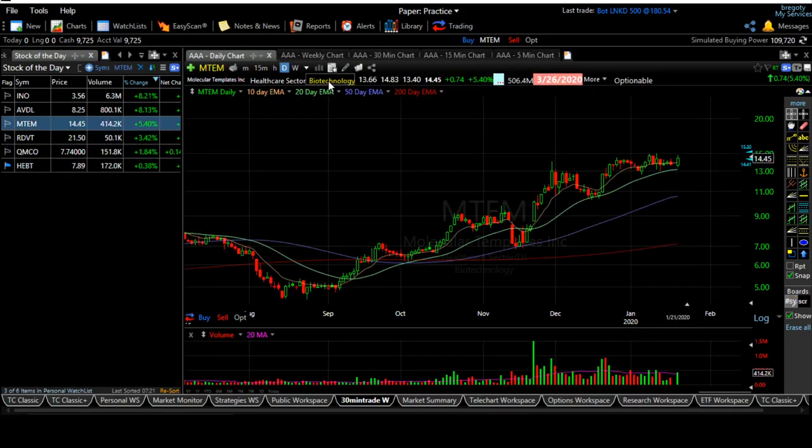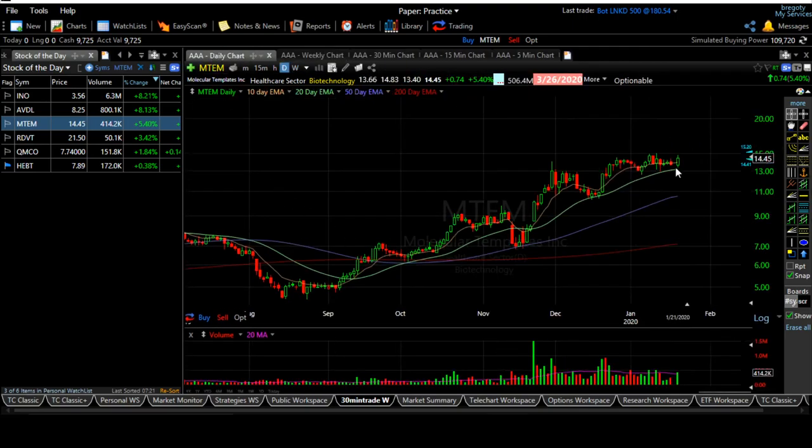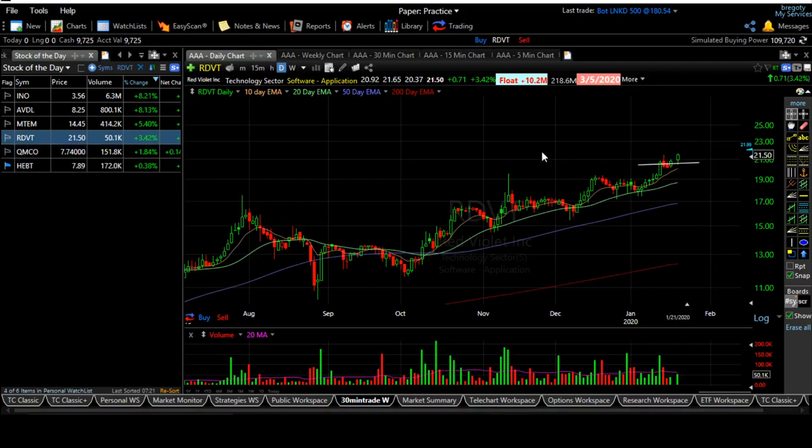MTM is also a biotech — still a low-priced stock. On the weekly chart it's in range, and we can expect some more range before it moves fast. Volume is slowly coming in — once the market corrects, it will move up fast. RDVT — I recommended this one last week as well — still has potential to go up.